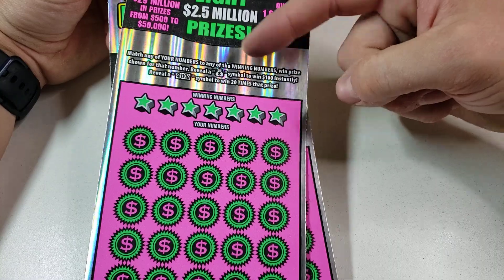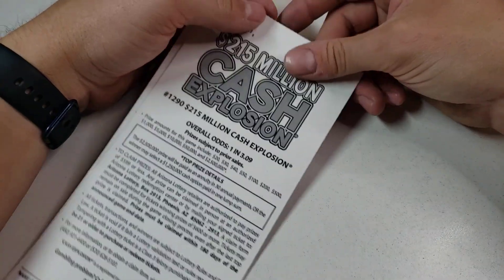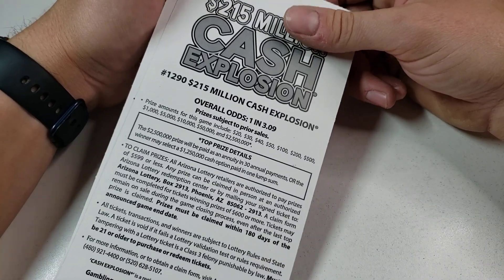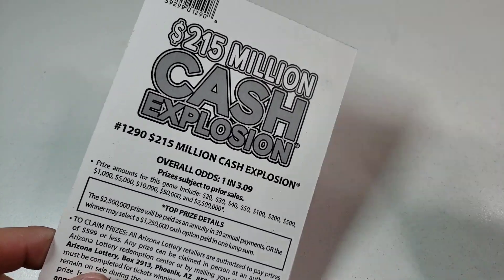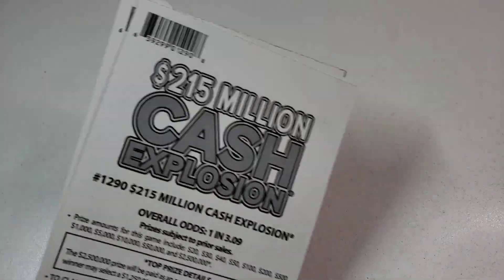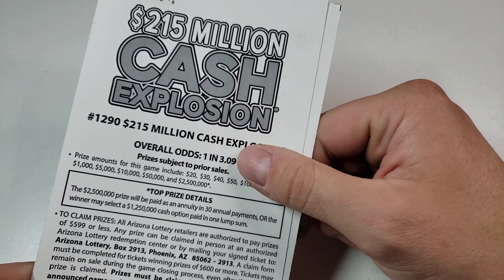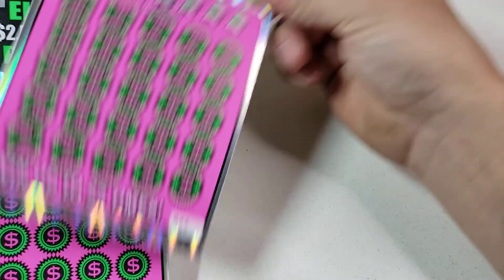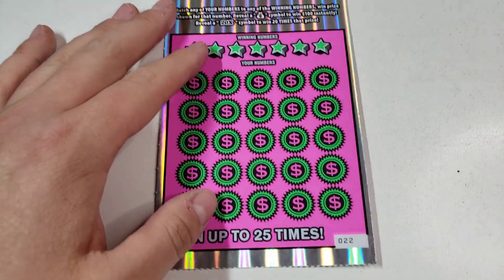It's a match and win. The money bag is $100 instantly. 20X is 20 times the prize. I did say a few videos back, or a couple days ago, that I'm going to be playing more of the 20s and the 30s. So we got some 30s coming your way. And you want a sneak peek? Boom. That's your sneak peek. So the odds are 1 in 3.09.